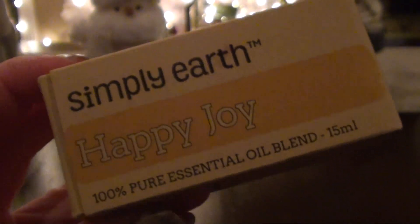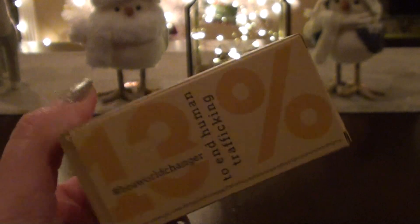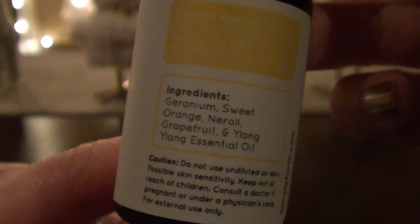The next one I got is Happy Joy, which I heard another YouTuber talking about. Also, 13% of all orders goes to end human trafficking, which I think is really a great cause. Nice to know that a company still does that kind of thing. So this is Happy Joy, and this has geranium, sweet orange, neroli, grapefruit, and ylang-ylang. So this one I was a little scared of because of the geranium, but it's like a nice light floral. This one's really nice. It's not overly floral — you kind of get the sweet orange and the grapefruit. Oh, that is really pretty.